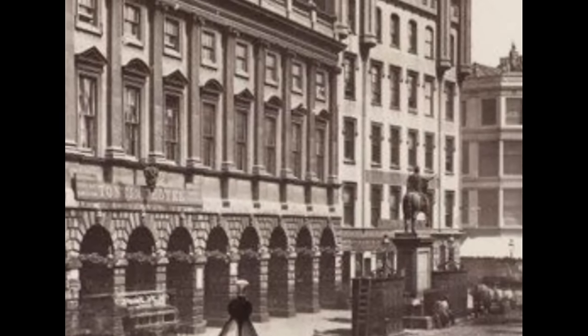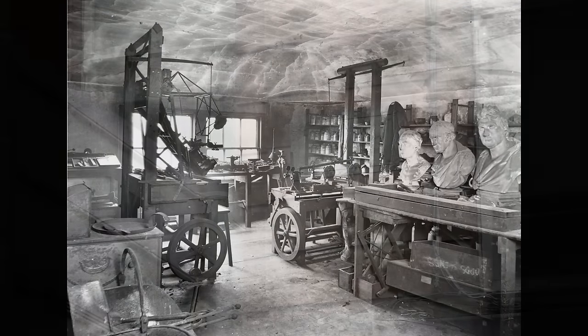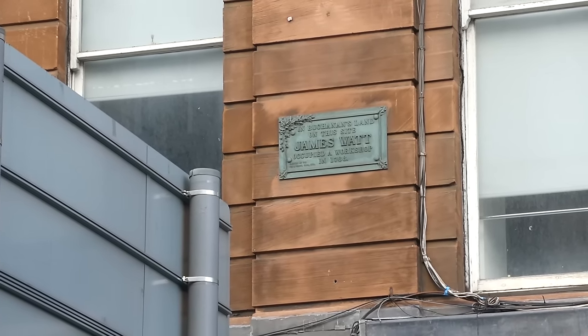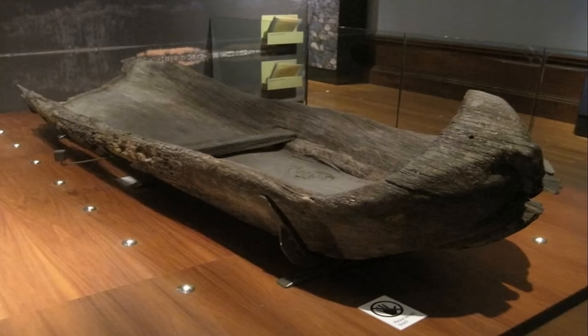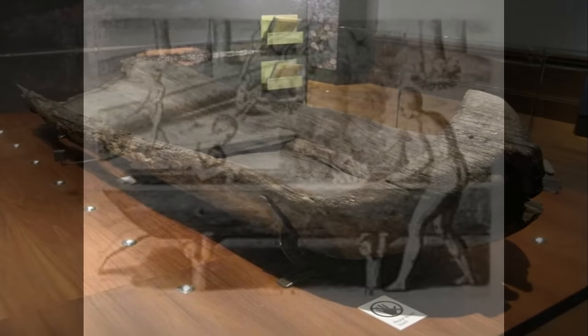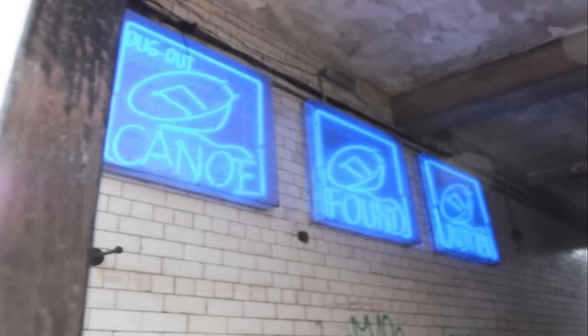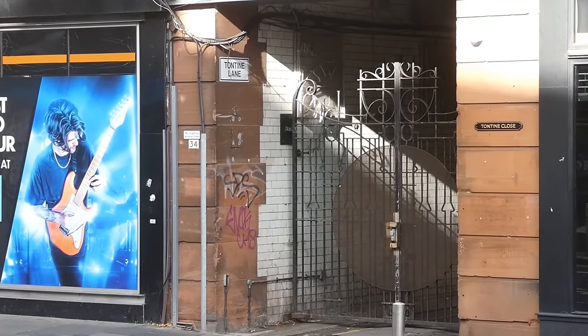Before the original Tontine building was constructed, James Watt's workshop occupied this site — that's James Watt, the inventor of the high-pressure steam engine. During the construction of the Tontine building in 1781, they found ancient dug-out log canoes similar to the one in Kelvin Grove, evidence of Glasgow's very first residence. The whereabouts of the actual log canoe are unknown, but it was marked in 2001 by an art installation by Louise Crawford — though 22 years later, some of it is still in place but looks pretty broken up.